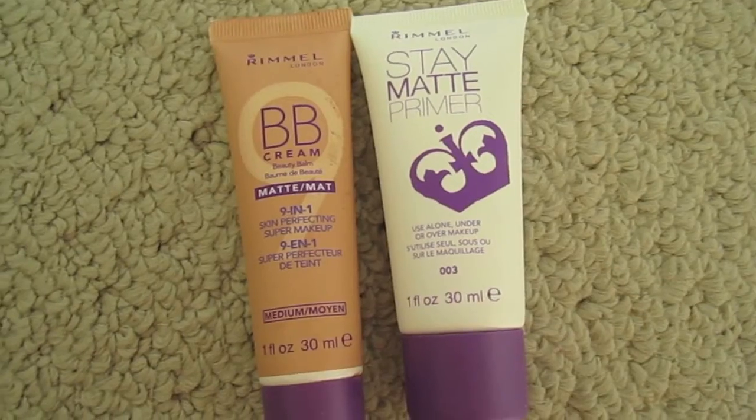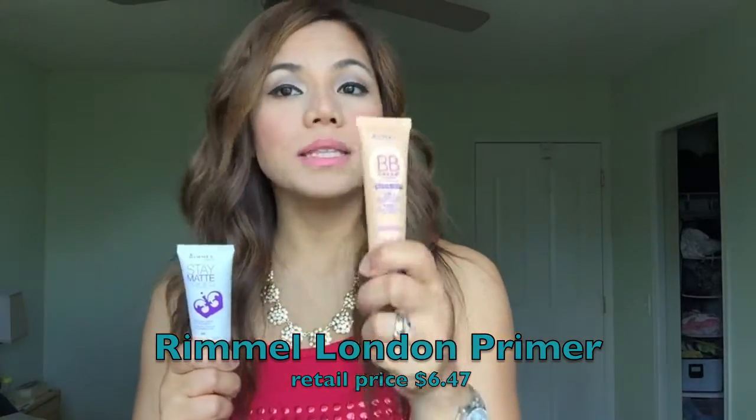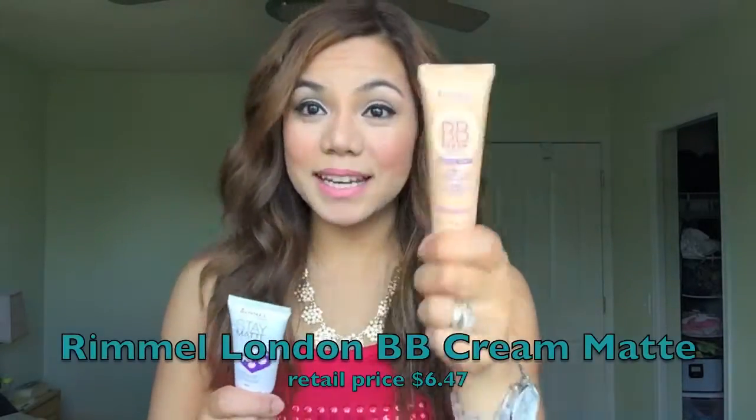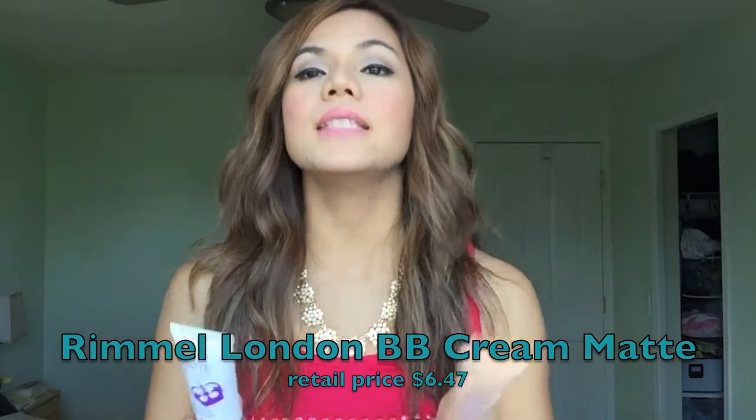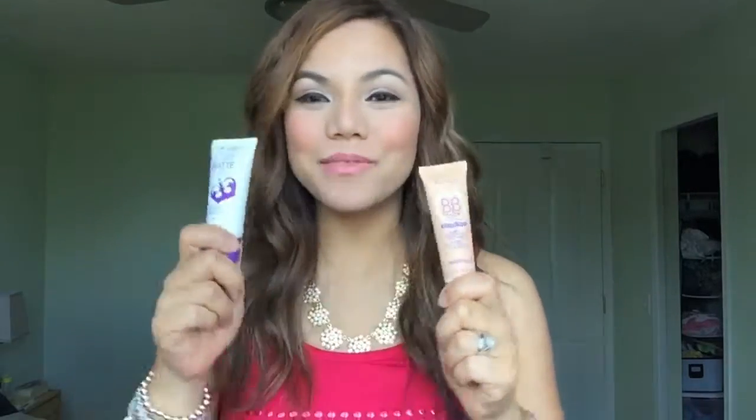The next ones are these two from L'Oreal London — the Stay Matte Primer and the L'Oreal BB Cream Matte, the 9-in-1 Skin Perfecting Super Makeup. Since I discovered these two, they've been my perfect combination. The Stay Matte Primer holds my makeup — holds the BB cream — in place. Eight hours, I go to work, no problem at all. I go somewhere else, no problem. My makeup stays intact.